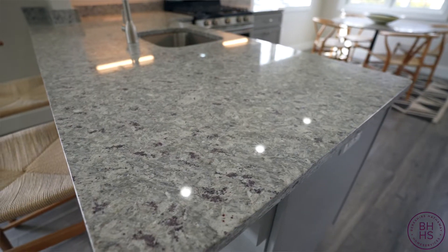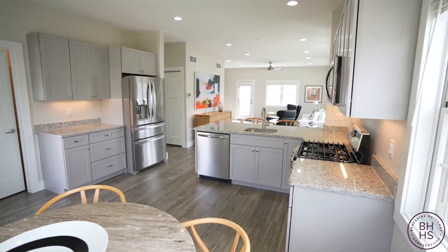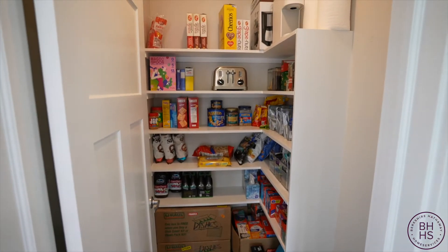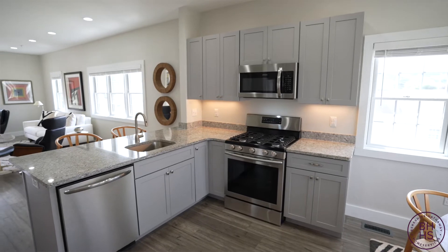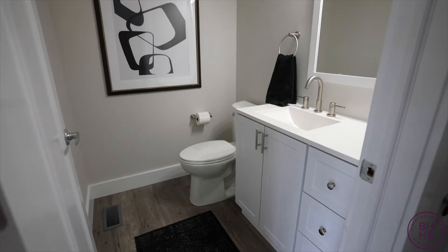The kitchen has granite countertops, trendy gray cabinetry, and 36-inch cabinets. It also has stainless steel appliances and a walk-in pantry. The kitchen island is suitable for two seats, and there's a nice-sized dining table in the outer room.